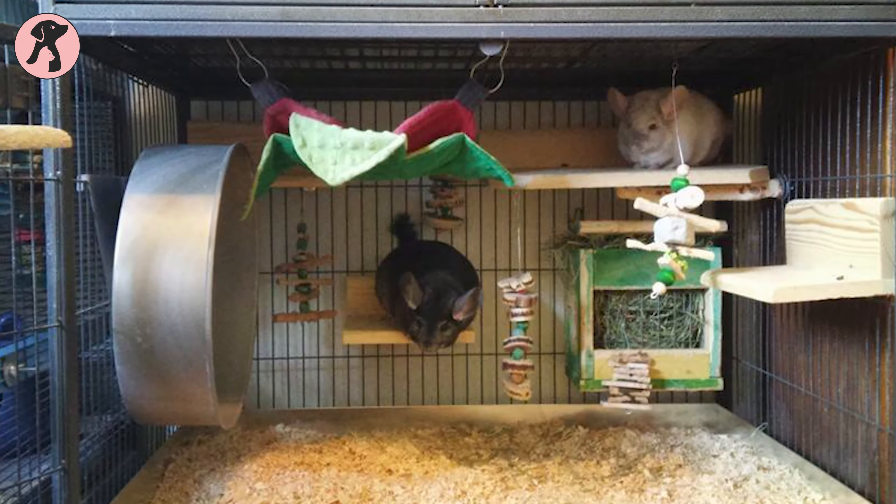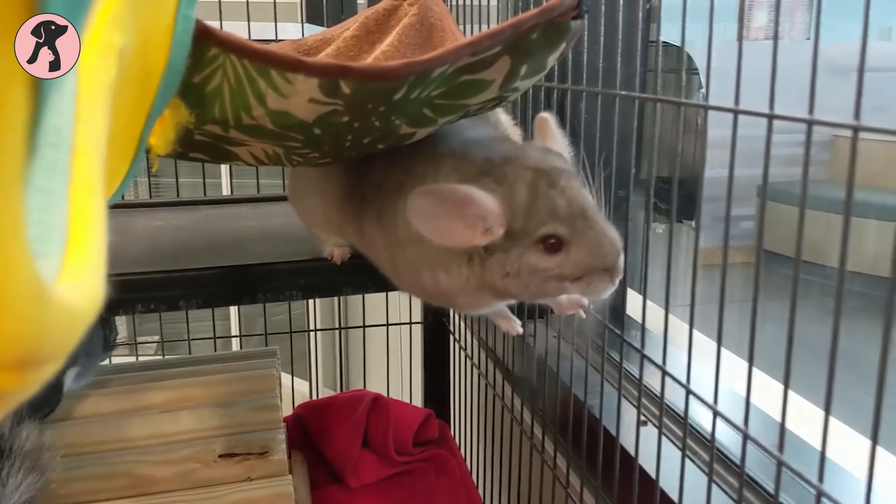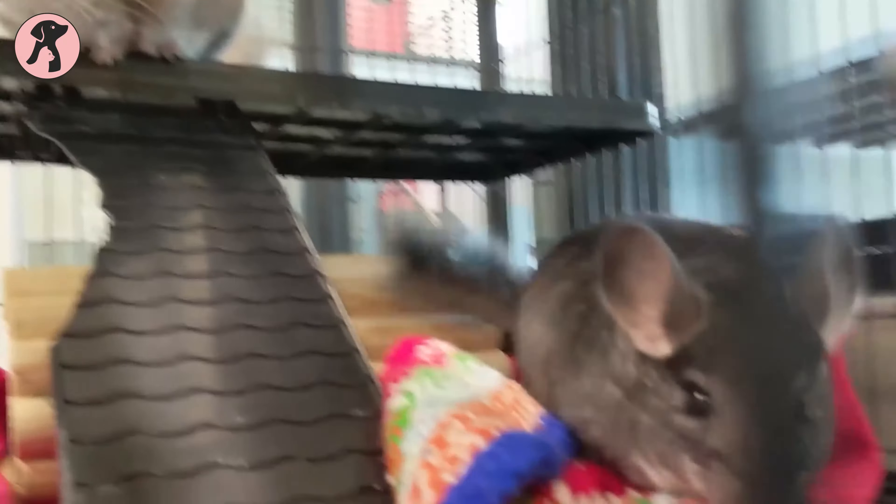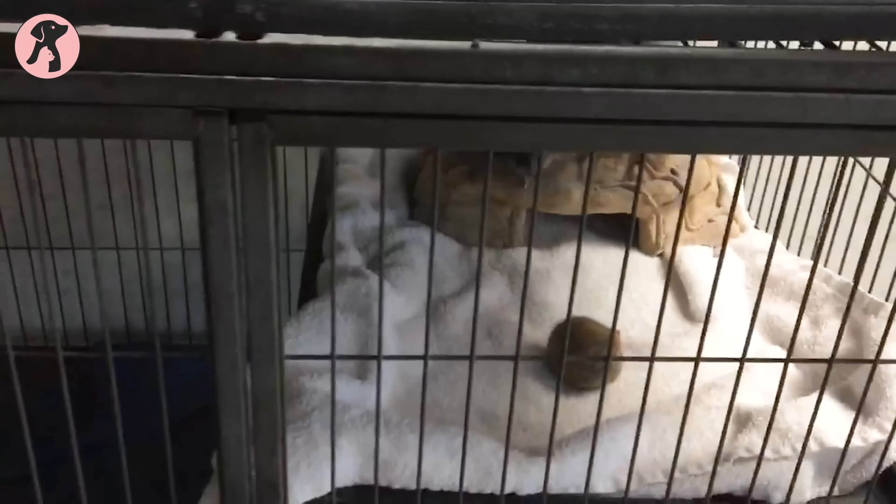For taking care of chinchillas, there are a few important aspects that you have to take care of. First, they will need a well-set-up habitat, proper care of their foods, grooming, health issues, and so on. Here we will talk about each of the aspects separately.